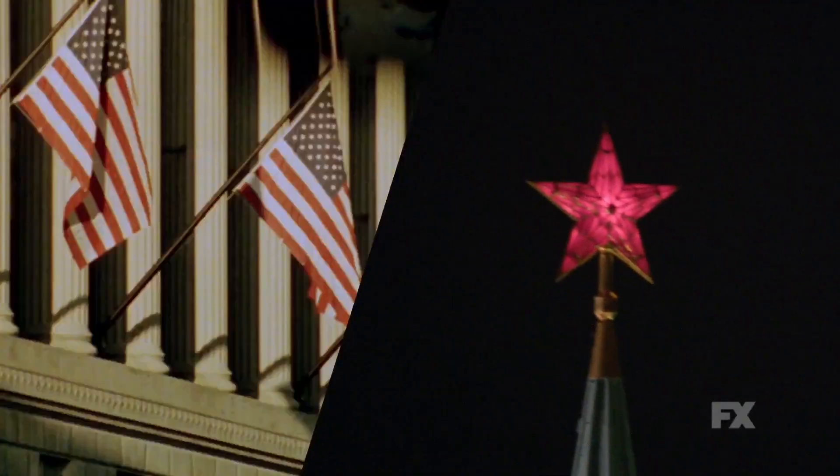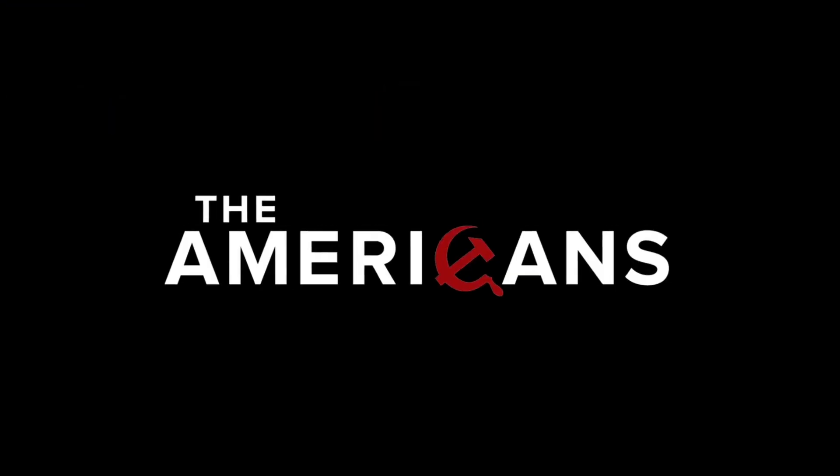A title sequence is really like the prelude to the beginning of a show. The challenge for us is to make a title sequence that is engaging, but also not too distracting and not too boring.